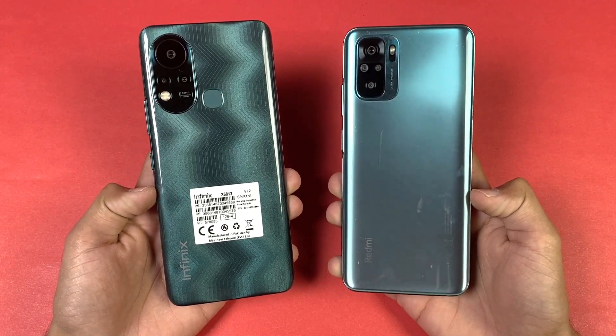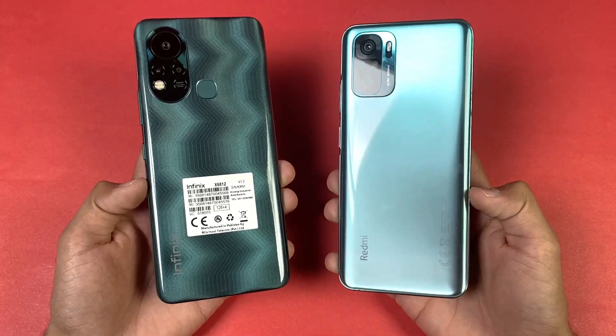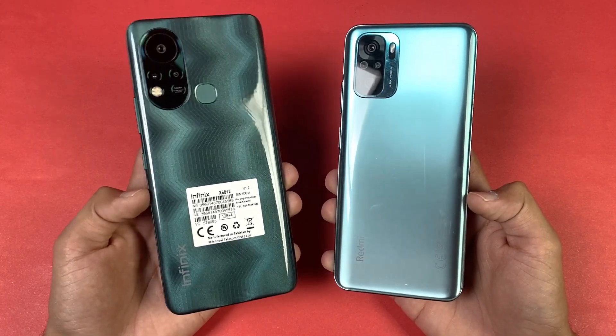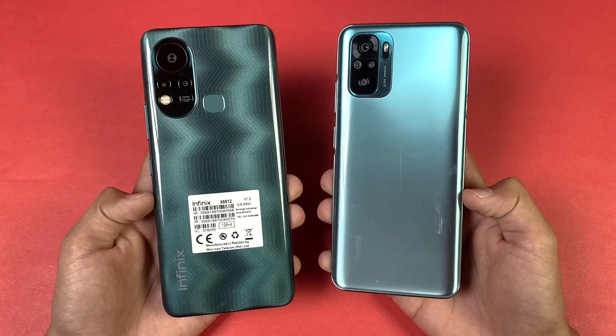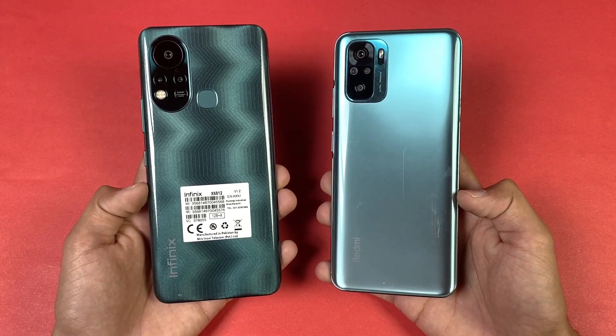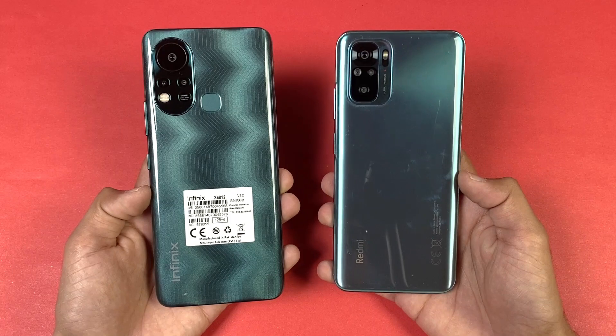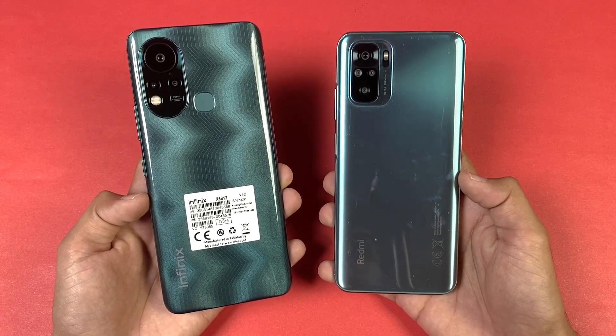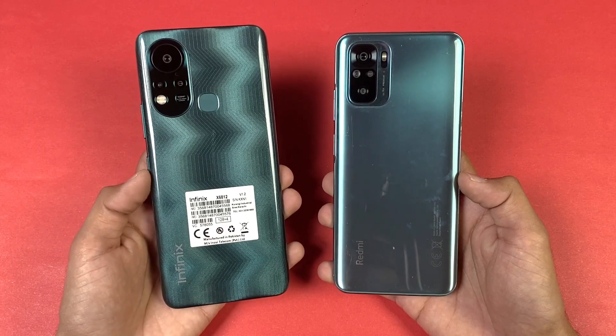Infinix Hot 11s vs the Redmi Note 10. Hey guys, what's up, I am back with a brand new video and it's time to do a speed test comparison between the Infinix Hot 11s vs the Redmi Note 10. The Redmi Note 10 is powered by Qualcomm Snapdragon 678 chipset with 4GB of RAM, while the Infinix Hot 11s is powered by a new MediaTek Helio G88 chipset with 4GB of RAM as well.